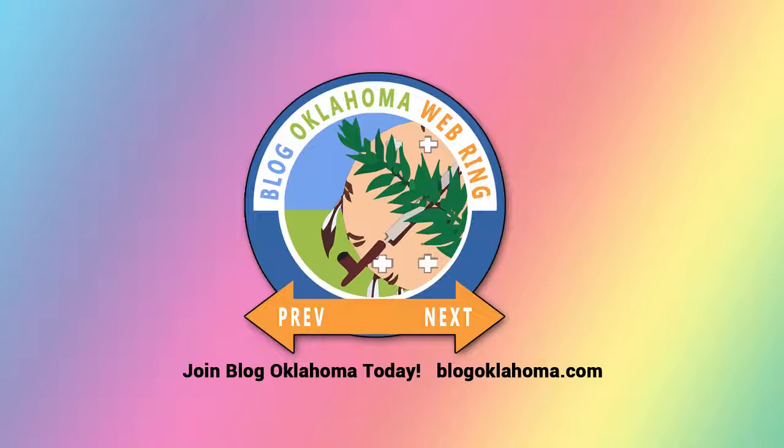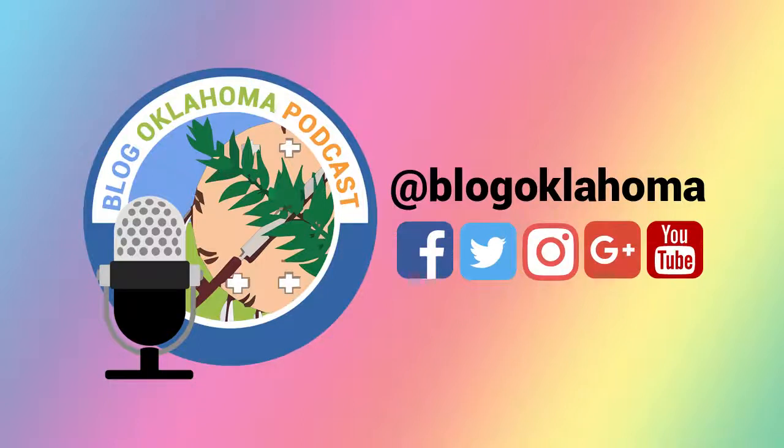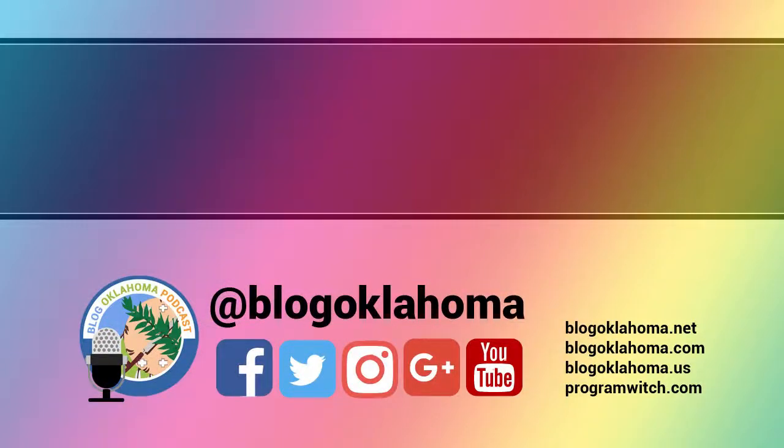Are you someone who blogs in or about Oklahoma? Then you already qualify for Web Ring membership. Join Blog Oklahoma today. Want to know more about Blog Oklahoma? Then just explore the Web Ring and discover some of the best blogs and podcasts in the nation. Just visit blogoklahoma.com for more information. I'm happy to announce as of March 31, 2018, Blog Oklahoma has 721 registered Oklahoma bloggers! Your feedback is important, so please feel free to contact me with your comments or questions. Just visit blogoklahoma.net/contact for more information. Check the show notes for all the links and bonus material from today's bonus episode. This has been Kevin Latham for Blog Oklahoma. Until next time.